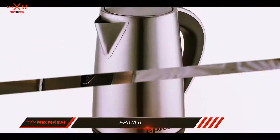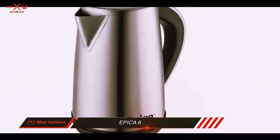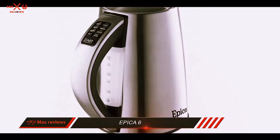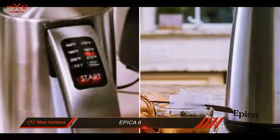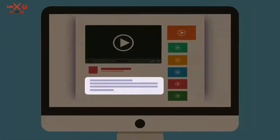The Epica electric kettle comes loaded with numerous advanced programs that are easy to use, since all that's required on your part is the press of a button. You have 6 programmable water temperatures available, so that you can make the perfect cup of tea. Check out the description for more information and the latest price.